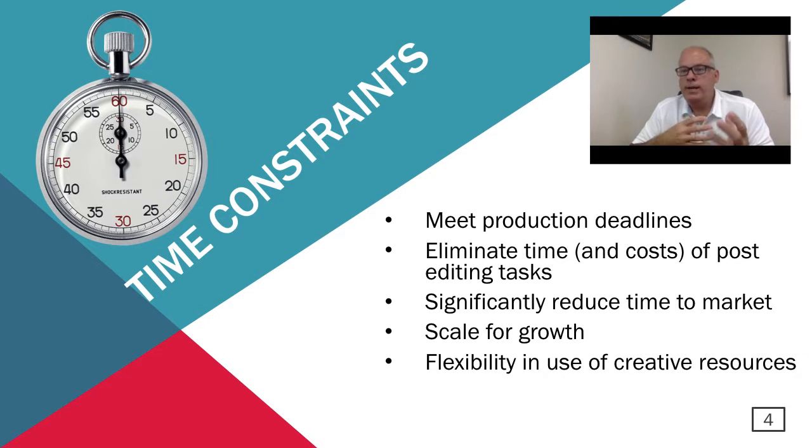Part of meeting deadlines is you have to eliminate time and cost, especially of post-editing. We'll talk more about features of automated photography — auto background removal, for example — that helps eliminate the time and cost of post-editing. Significantly reduced time to market: the faster you can get your products online, the faster you can start selling them and realize revenue. And then scale for growth — while you may be shooting a certain amount of products today, where are you going to be a year or two years from now? That's very important to consider long-term when implementing automation.